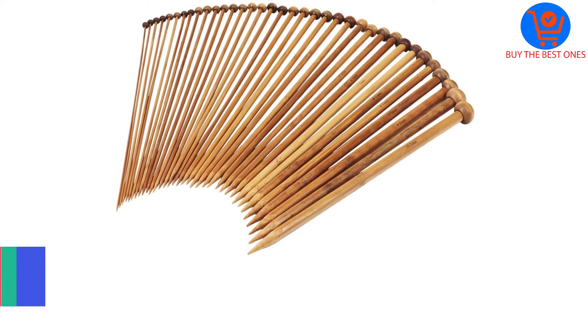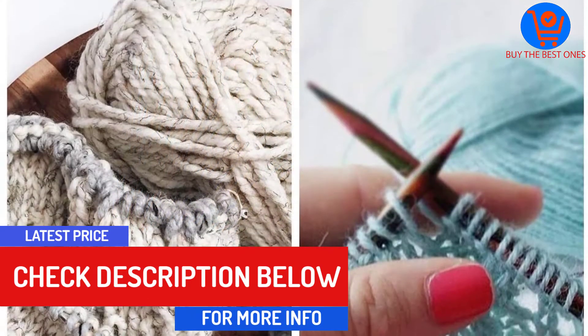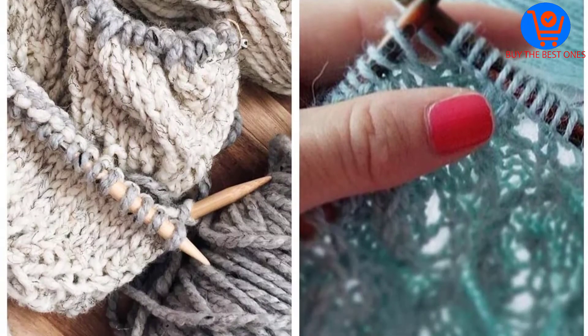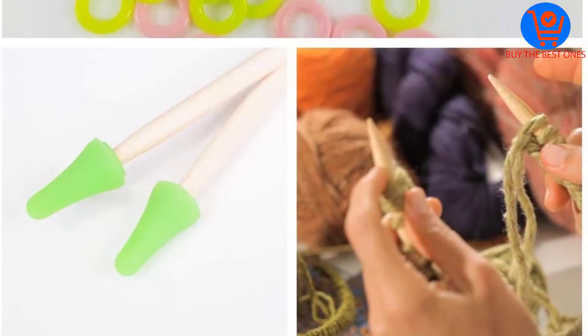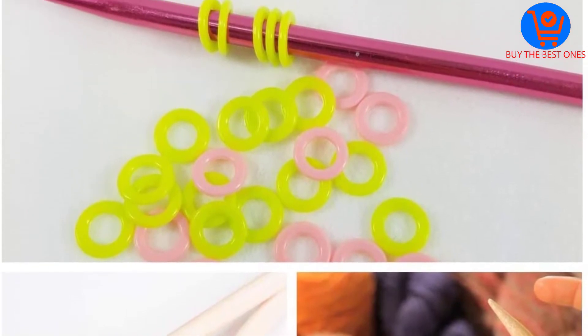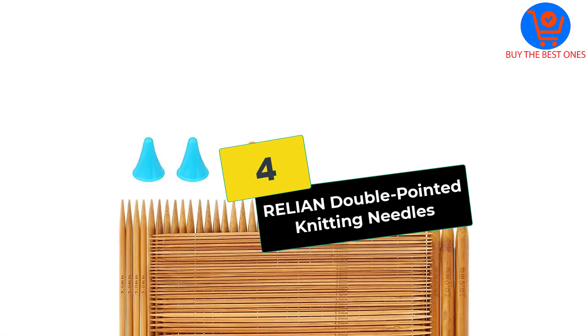Each circular needle is connected with bright transparent plastic tubing, giving them a nice overall look. Additionally, you will get many accessories with the bundle, all stored in a plastic box. Although some users have questioned the durability of the product, these needles are considered to be extremely lightweight and smooth.